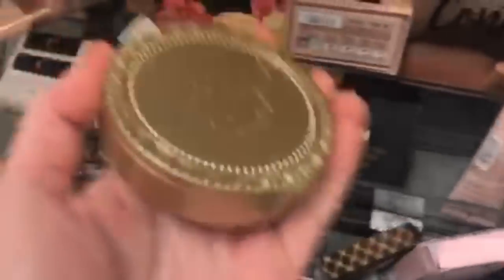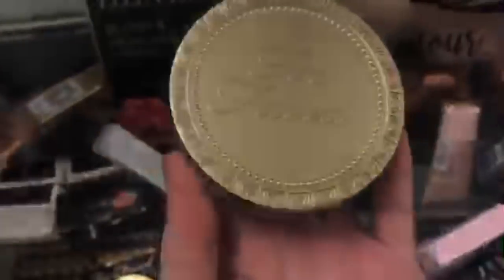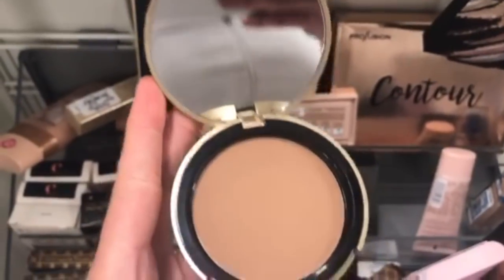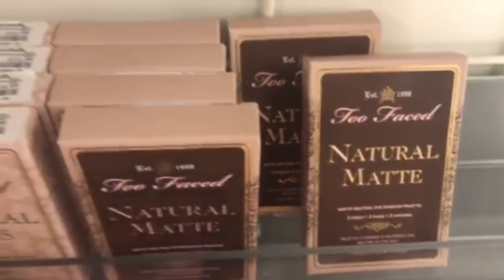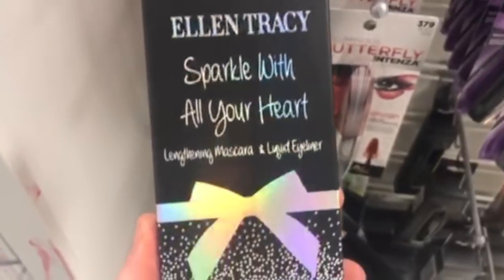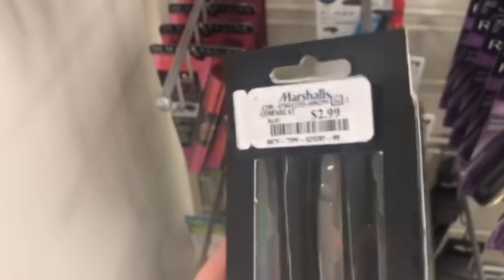Down here there were a bunch of Too Faced things. I'll open the bronzer — look how pretty! I love Too Faced. It comes with a nice compact and mirror. They had the Boudoir Eyes, Natural Eyes, and Natural Eyes Matte palettes all for $14.99. I prefer Boudoir Eyes since I don't like mattes. Then Ellen Tracy Sparkle With Your Heart Lengthening Mascara and Liquid Eyeliner for only $2.99.